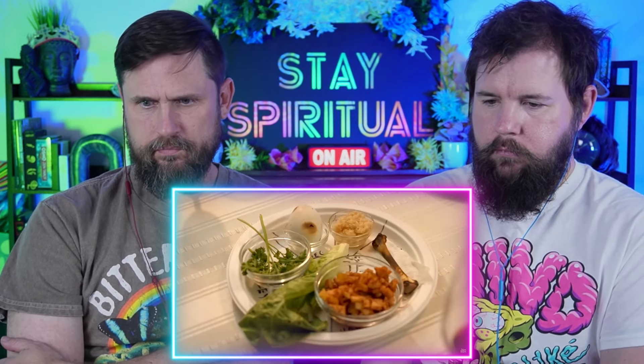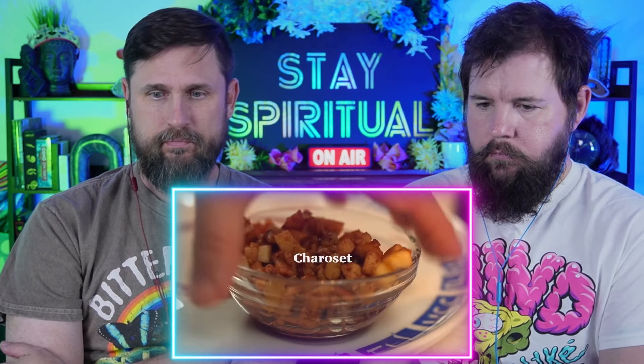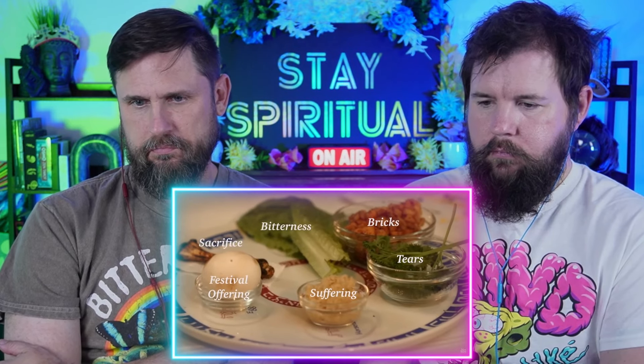The seder plate can be anything from a fancy ceramic piece imported from Israel to a makeshift number hacked together from picnicware. On the seder plate: a shank bone, egg, bitter herb, charoset, karpas, and a piece of lettuce. Each thing symbolizes a different aspect of Passover.